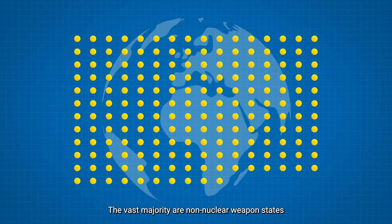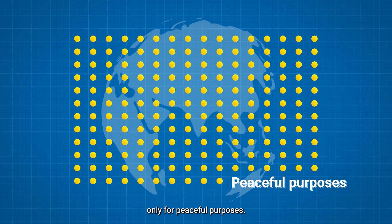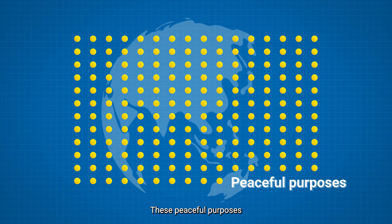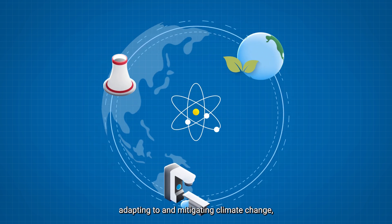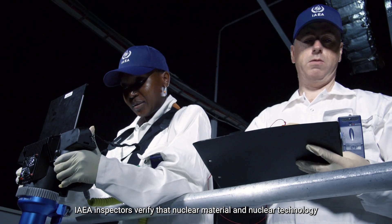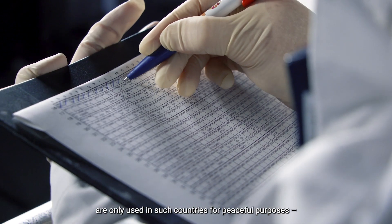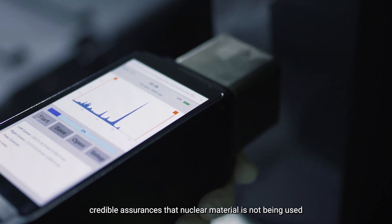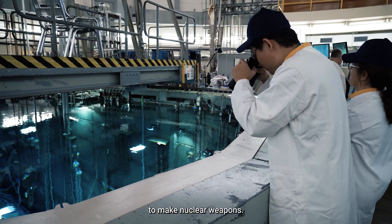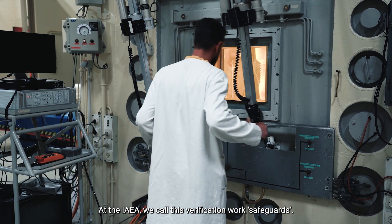The vast majority are non-nuclear weapon states that agree to use nuclear material and technology only for peaceful purposes. These peaceful purposes include the production of electricity, adapting to and mitigating climate change, fighting cancer, and more. IAEA inspectors verify that nuclear material and technology are only used in such countries for peaceful purposes, thereby providing the international community credible assurances that nuclear material is not being used to make nuclear weapons. At the IAEA, we call this verification work safeguards.